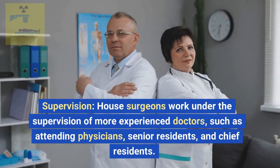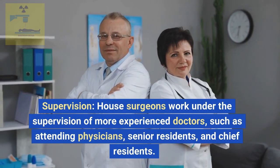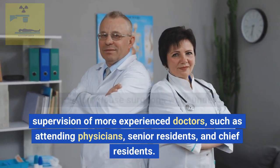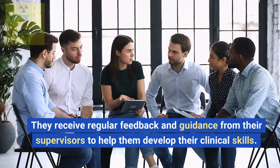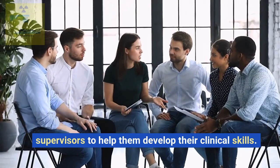Supervision. House surgeons work under the supervision of more experienced doctors, such as attending physicians, senior residents, and chief residents. They receive regular feedback and guidance from their supervisors to help them develop their clinical skills.